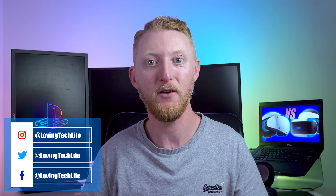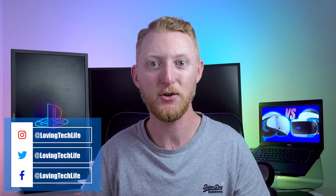Hi, I'm David Loving and you're watching Loving Tech Life. On this channel, I share my love of tech and gaming with tips, tutorials, and reviews based on my experiences. Welcome.